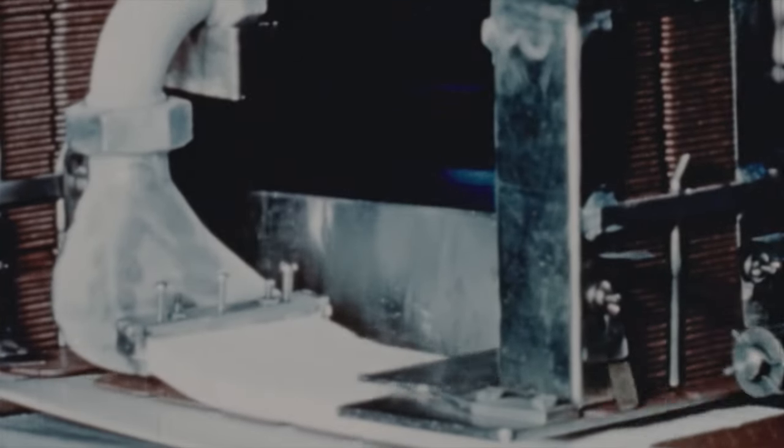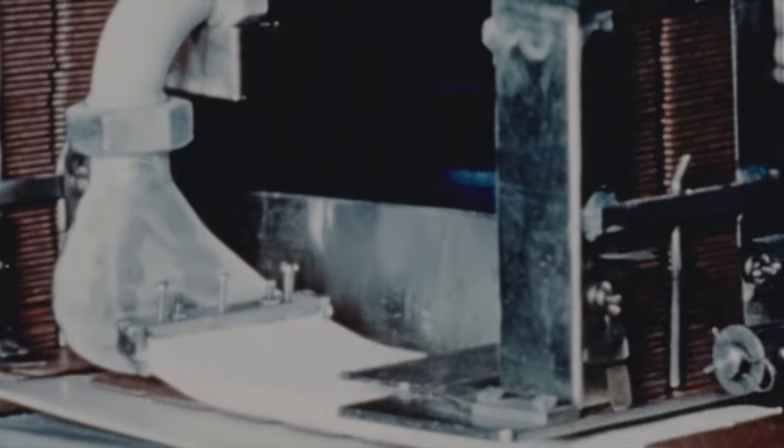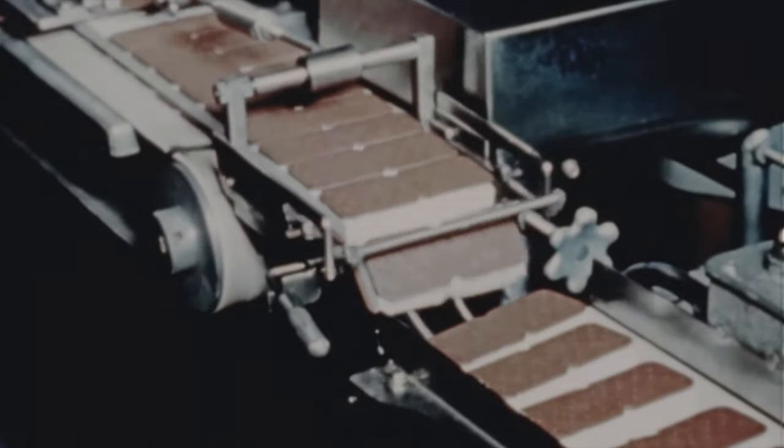Brick ice cream solves the problem of serving large groups more easily — each individual portion is wrapped and gathered for packaging in quarts and gallons. And who hasn't eaten an ice cream sandwich? Sugary chocolate wafers with a thick chunk of ice cream between. This machine has to hurry to keep up with hungry appetites.